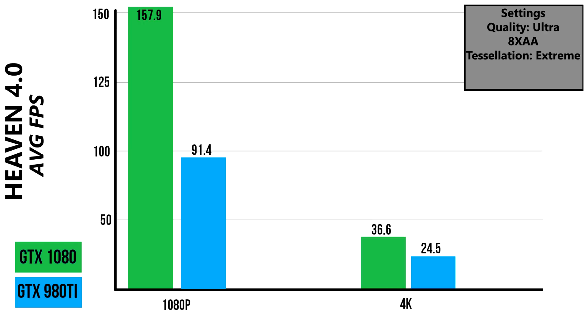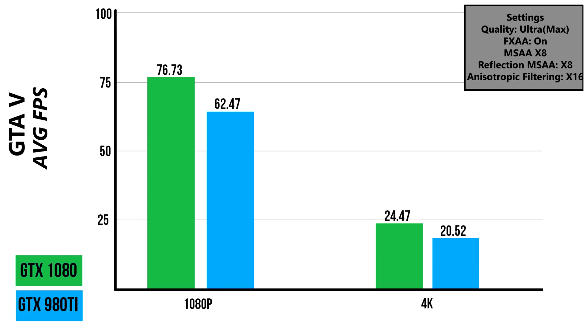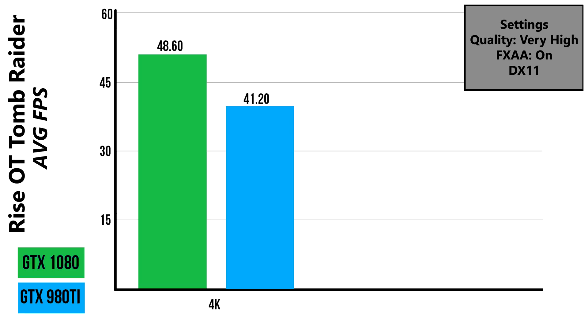Bumping up the pixel count to 4K, we see a difference of only 12 FPS. Similar results were found on the Metro Last Light benchmark, with the 1080 nearly doubling the score of the 980 Ti in lower resolutions, whereas in 4K there was only a 5 FPS difference. In GTA 5 the results weren't that drastic — the 1080 did push more frames than the 980 Ti, but only by 14, mostly due to the game being more CPU intensive. Finally, in Rise of the Tomb Raider, the GTX 1080 got an average frame rate of 48.6 and the GTX 980 Ti scored 41.2.